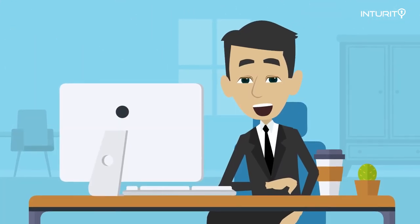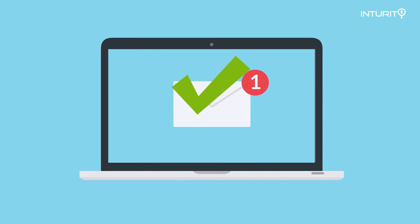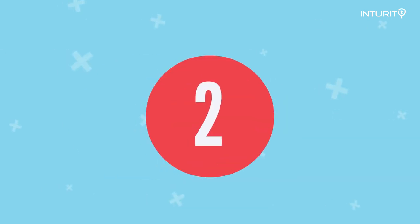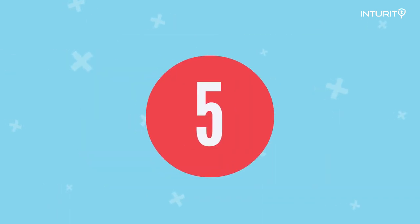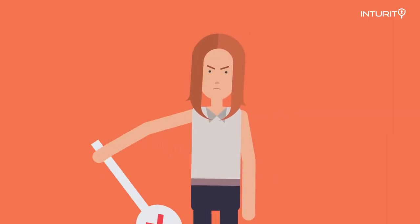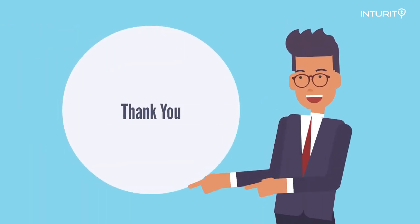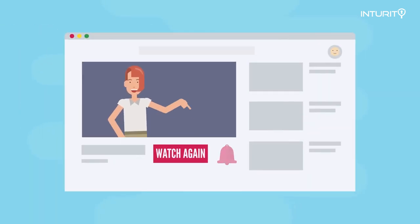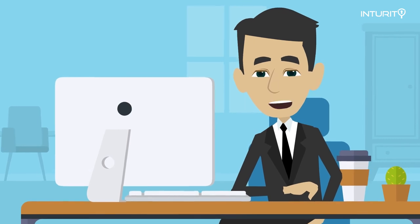We've reached the end of the training video and you should now know what deceptive phishing is. Let's review how to spot it. Number one: is the email relevant to you? Number two: check the spelling and grammar. Number three: look at the logos and pictures. Number four: check the from address. Number five: don't click anything until you check the link. Number six: beware of generic greetings. And number seven: give it a second look — don't let them fool you. It's time to take a quiz. Thanks for watching, and don't be afraid to go back and watch again if you missed anything. Always remember that your awareness of cybersecurity is your best defense.